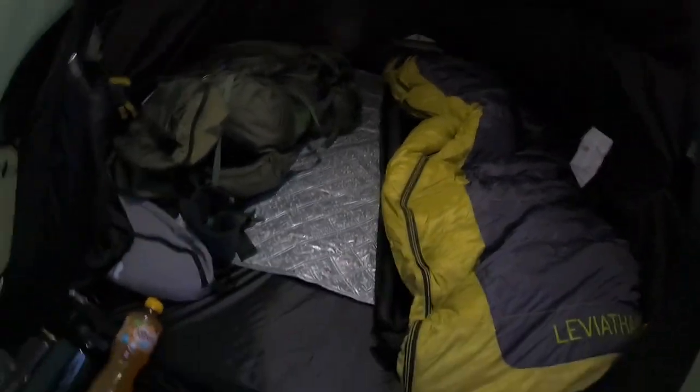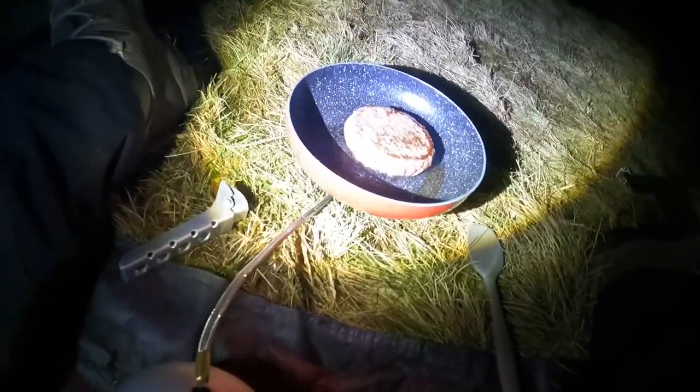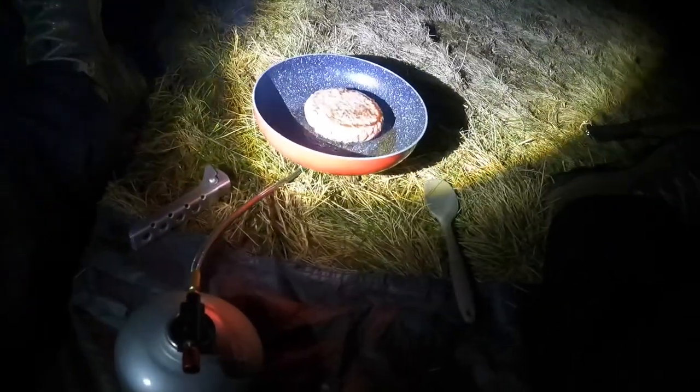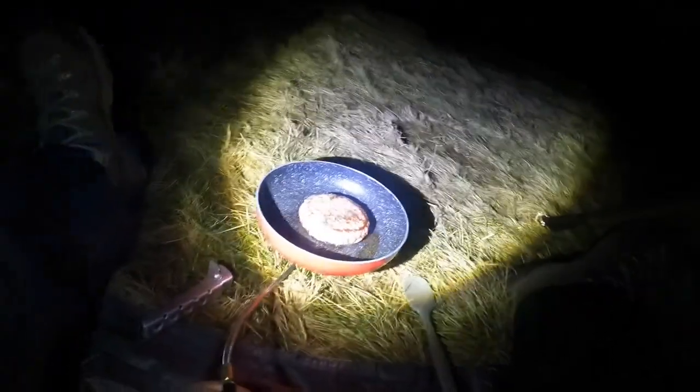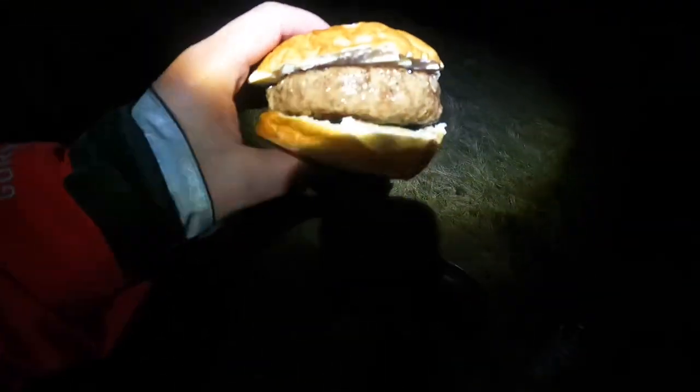It's windy out there but nice and cosy in here. A couple of beers while we wait until it gets dark and get cooking. That's dinner on. I've been a bit hungry after all that. I've been joined by a few guys, which is nice company. Well, that'll do for me — very nice. Red hot.